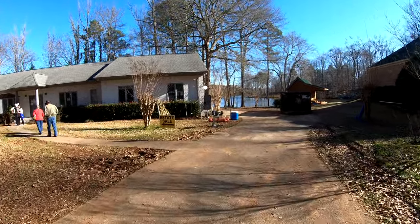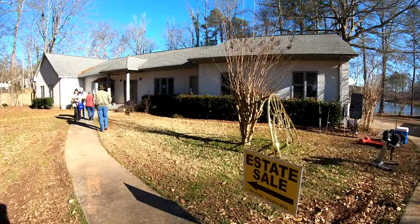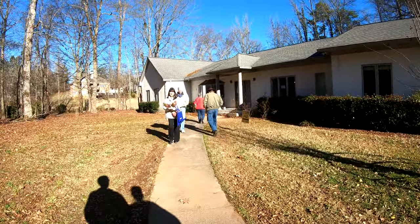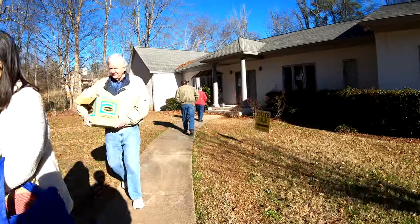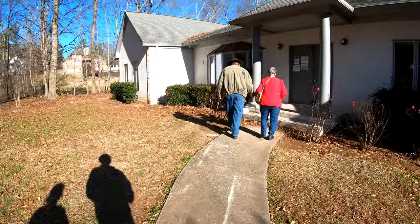Alright guys, another weekend of estate sales. You'll see me and Allison walking up on this house here. It's a really pretty house on the lake — it was like a one-story house, really big on the inside. But as you guys will see, it was kind of weird when we got inside. Let's check it out.